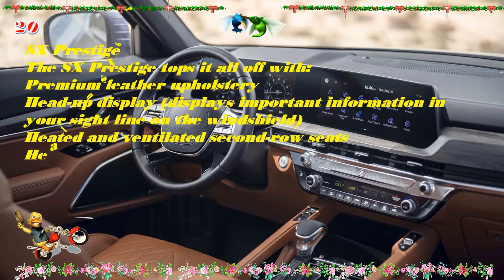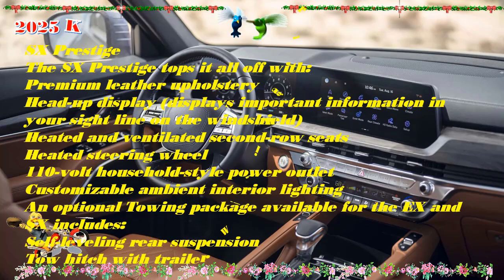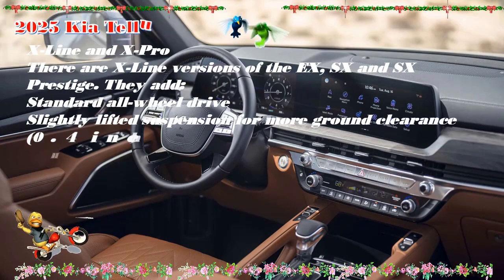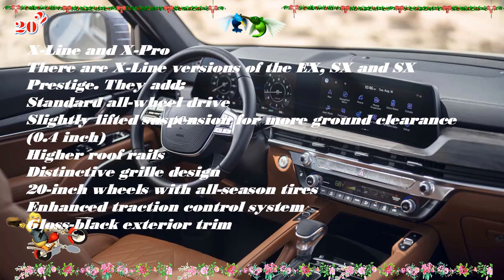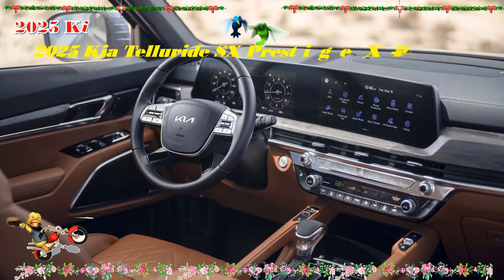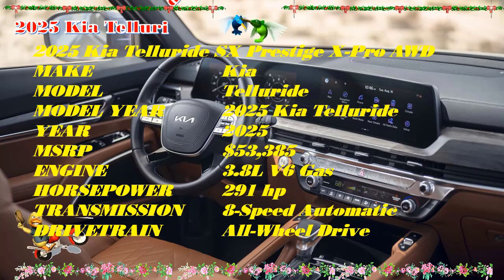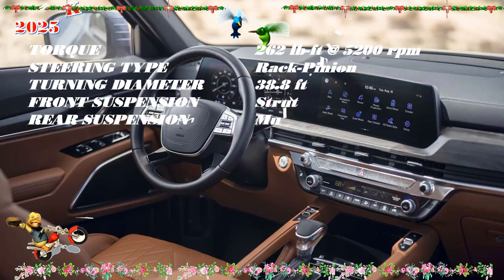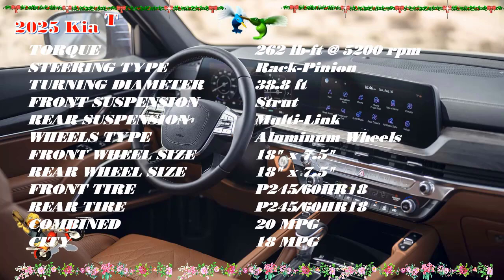Editor's note: the following information is based on last year's Telluride; the 2025 model is expected to have a similar lineup. The Kia Telluride is available in five trim levels: LX, S, X, SX, and SX Prestige, with X-Line and X-Pro variants also offered. Each trim comes standard with a 3.8-liter V6 producing 291 horsepower and 262 lb-ft of torque, paired to an eight-speed automatic transmission. Front-wheel drive is standard; all-wheel drive is available on all trims except the SX Prestige, which comes with standard AWD.